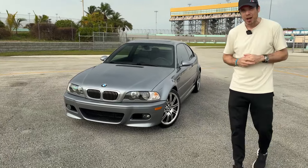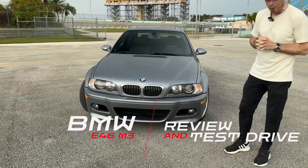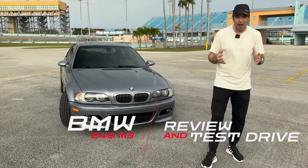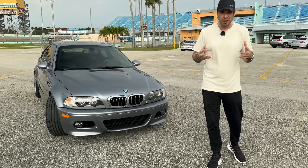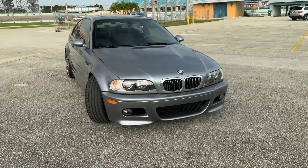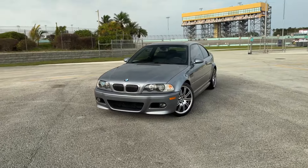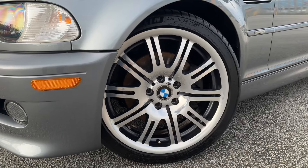This is a 2006 BMW M3 E46, and it is one of my favorite M3s of all time. Back in the day, I used to have an E46 regular 3 Series, and I fell in love with the car, with the driving experience, with the 6-speed manual, and especially with the beautiful design. This is a very classy car — it's nearly 20 years old, and it still looks fresh and looks like a proper BMW.